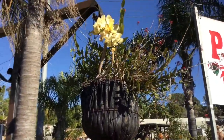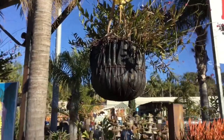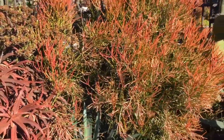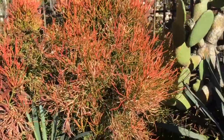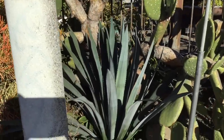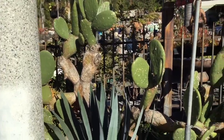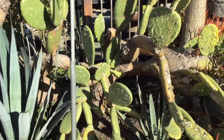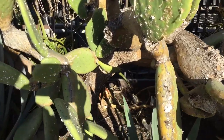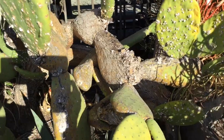Here we have a large hanging basket with reed orchids, epidendrums, and some aeoniums — it's epidendrum radicans. Here's a nice opuntia; unfortunately it has scale on it, the cochineal scale. It won't kill it — you can actually make a red dye out of that scale, you shave them off with a knife. It has a big, huge, woody trunk on it.